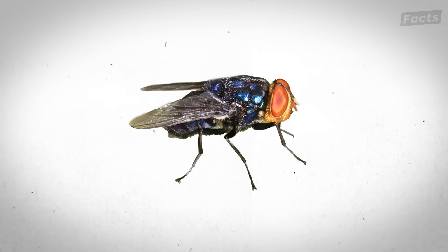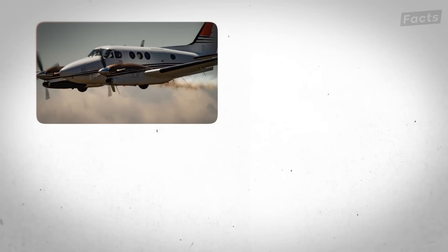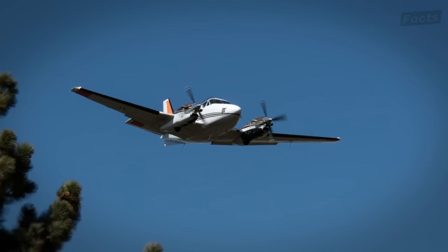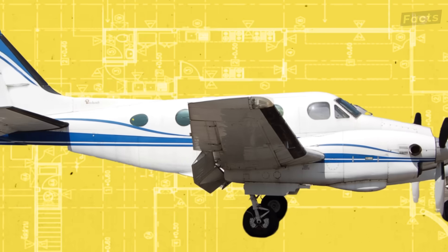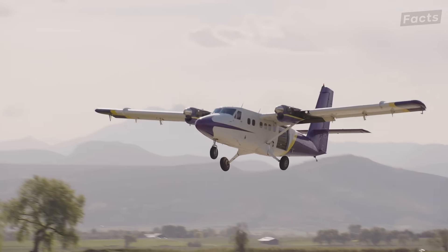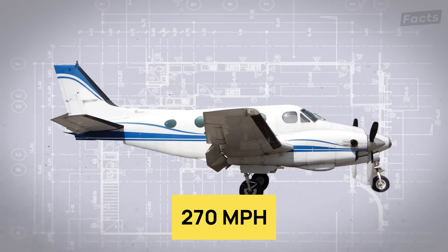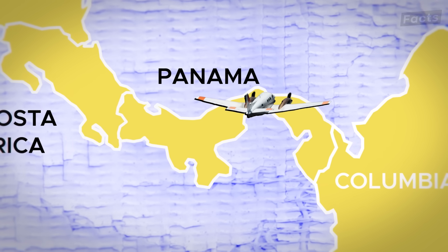Stopping a deadly parasite like the screwworm is where a fleet of specially equipped planes comes into play. Let's explore exactly how this unique operation unfolds above Panama with a closer look at the specifications that make these aircraft perfect for the job. Let's step inside the King Air A90. It's powered by two Pratt & Whitney PT-6A-135 engines, each delivering 750 horsepower, cruising at 270 miles per hour with a range of over 1,200 miles.